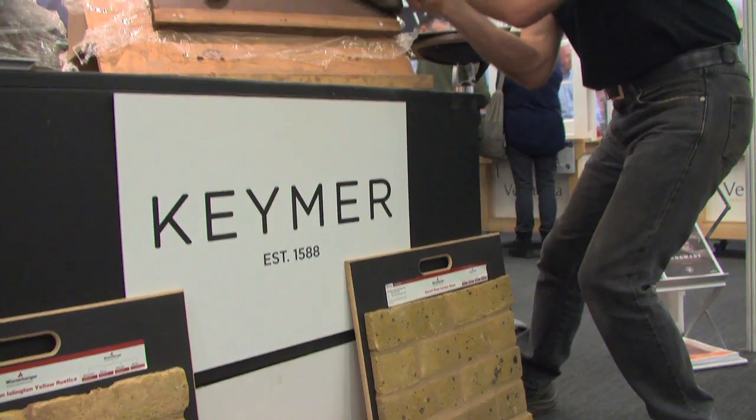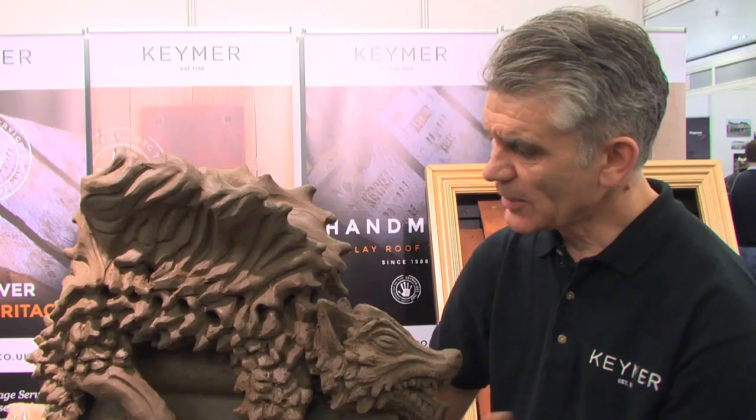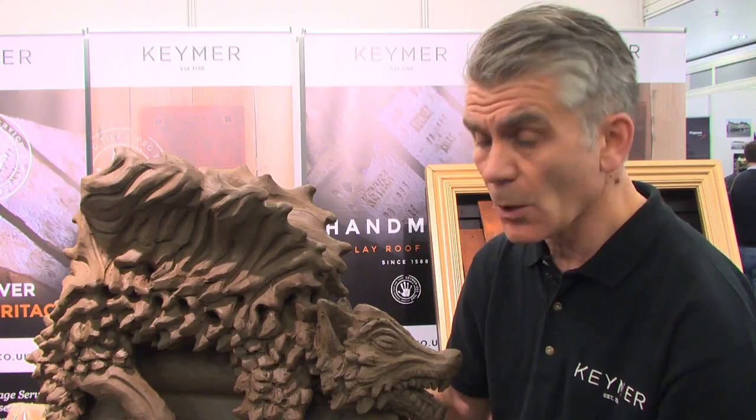A number of our clients come to us requesting a bespoke finial or roof fitting — such as this dragon finial behind me. I've carved this from a solid block of clay, which takes about two days to carve. But the process is much longer afterwards: I have to very carefully dry it, and as it dries, hollow it out — which can take up to three months. I then fire it on our longest cycle, which is eight days. So from start to finish, we're looking at about four months.